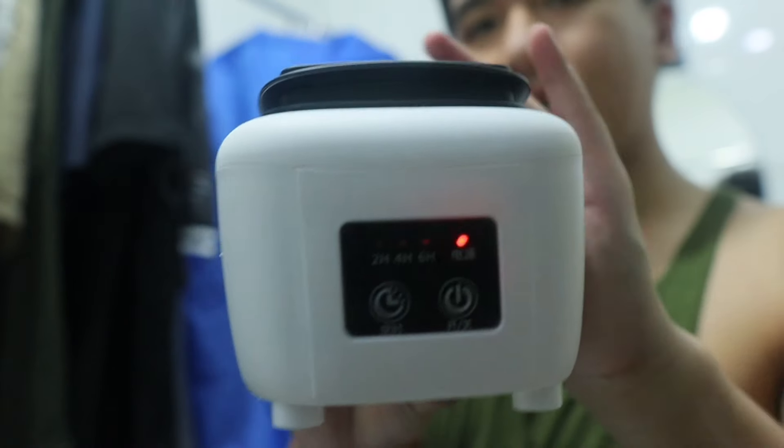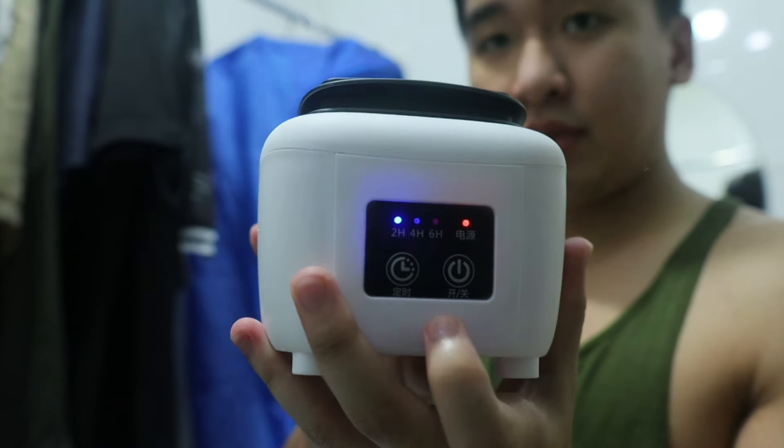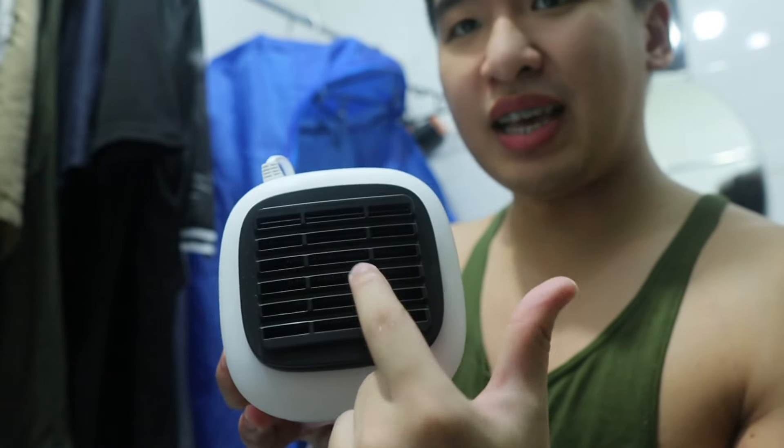This is the product, guys! Let's turn it on like that. This is the heating coil inside.